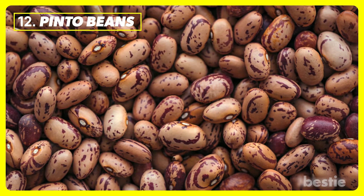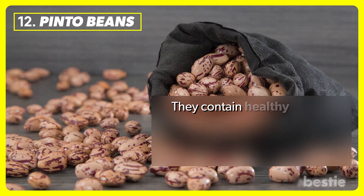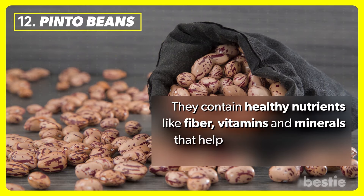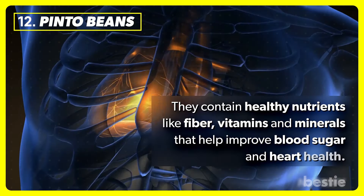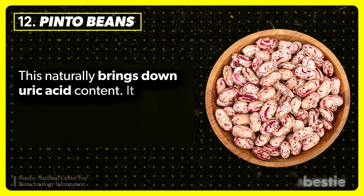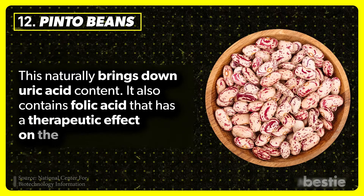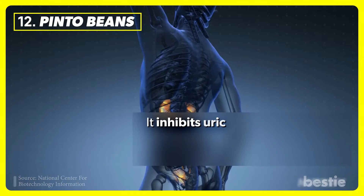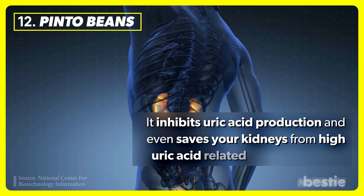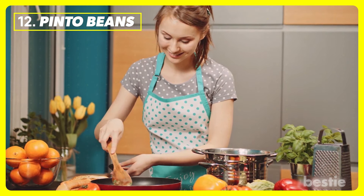Pinto beans. Pinto beans are extremely nutritious. They contain healthy nutrients like fiber, vitamins, and minerals that help improve blood sugar and heart health. This naturally brings down uric acid content. They also contain folic acid that has a therapeutic effect on the body, inhibiting uric acid production and even saving your kidneys from high uric acid-related kidney damage. They are inexpensive and easy to prepare.